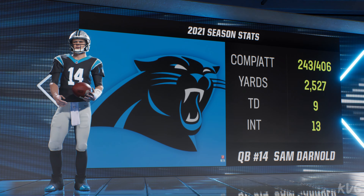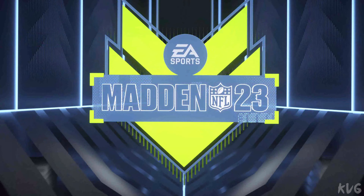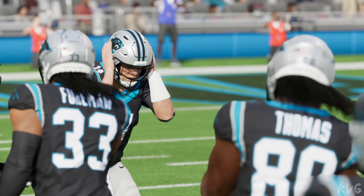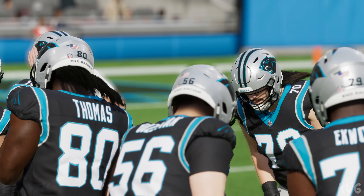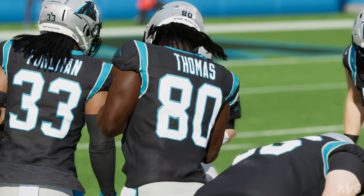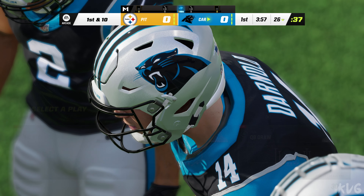Under center will be the Southern California native standing at 6'4", Sam Darnold. The thing with Sam Darnold is we know the skill set is there. May not be the most mobile or strongest arm quarterback in the league, but he usually plays with really good poise, and at his best, like a point guard in basketball, able to move around and distribute the rock.